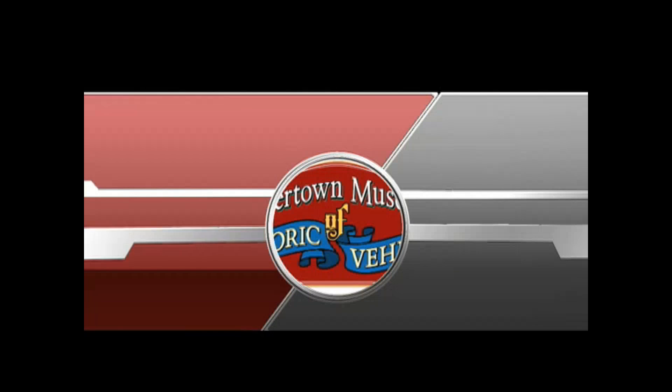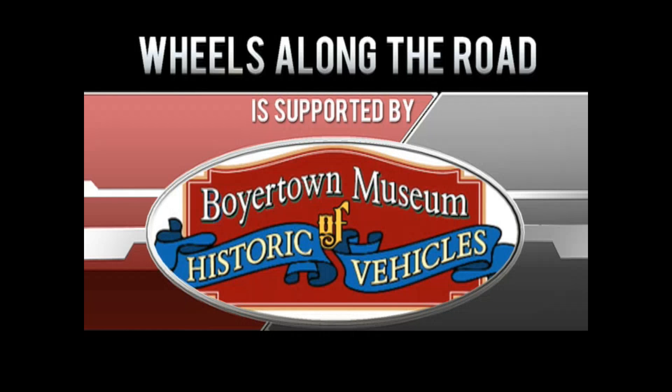We are out of time for this August episode. We look forward to seeing you at one of three upcoming events this month: Cars and Cones, our book signing with Tom Silk Knitter, and Durier Day. Or come visit us at our booth at Das Okfest. Thank you for joining us and we will see you all in September. Wheels Along the Road is supported by the Boyertown Museum of Historic Vehicles.